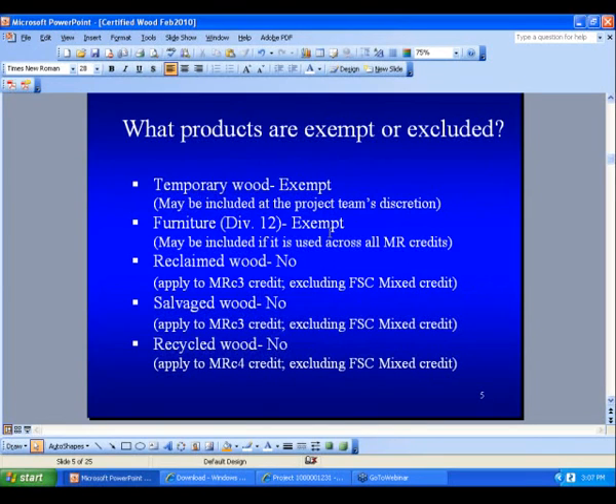What products are exempt or excluded? Temporary wood is exempt, but you can't include it at your will. Same for furniture. Reclaimed wood is no longer part of FSC credit 7, with the exception of the classification FSC mixed credit. If I could interrupt just for a second — with the issue of furniture being exempt and maybe included if it's used across all MR credits, would the incentive be for someone to include it if they were, for example, doing a LEED CI project?